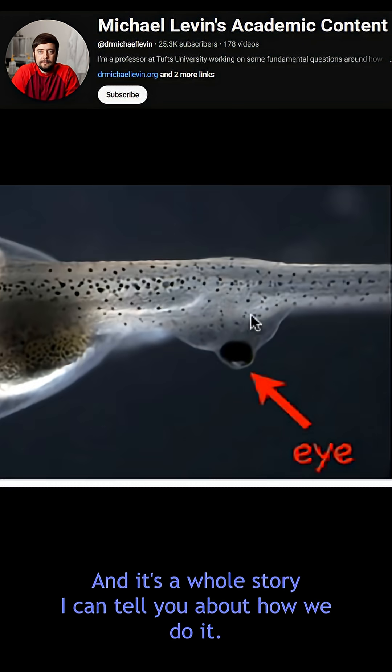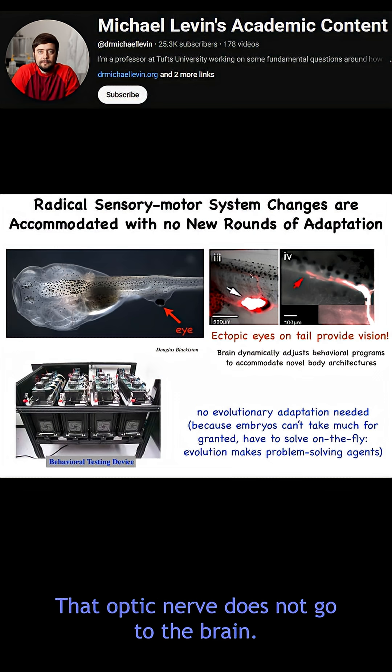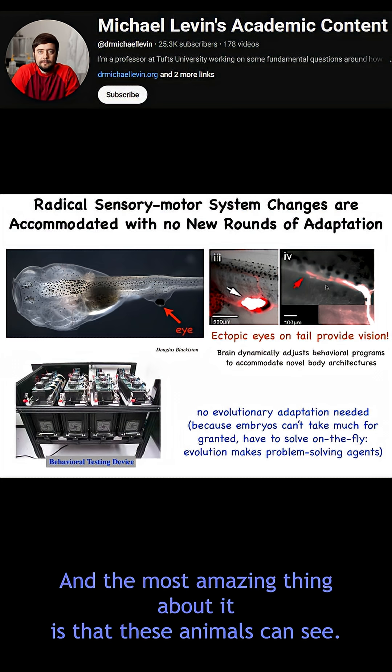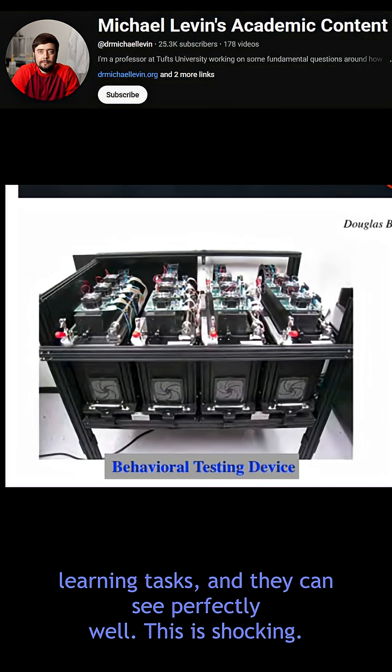What happens with this eye is that it makes an optic nerve. That optic nerve does not go to the brain — it synapses on the spinal cord, or sometimes on the gut, sometimes nowhere at all. And the most amazing thing about it is that these animals can see. We know because we built a device that trains them for visual learning tasks, and they can see perfectly well. This is shocking.